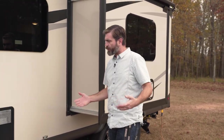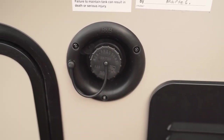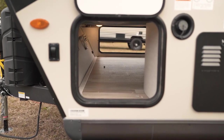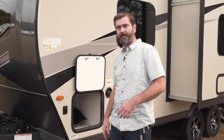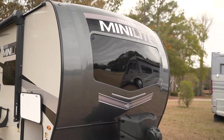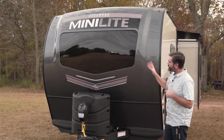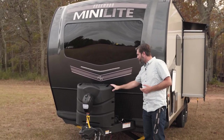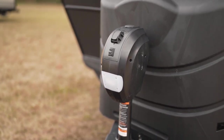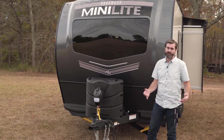Pushing forward, we come right back up to the front where we've got our tank fill, should we choose to carry water with us, as well as our pass-through storage going all the way through to the other side, giving us the ability to load things from either side. The front cap is nicely molded with that big automotive glass windshield we saw inside over the bed — that really gives it a touch of class. We have a nice tall cover for our propane tanks, an electric tongue jack, and a dual battery box for expanding your 12-volt setup.